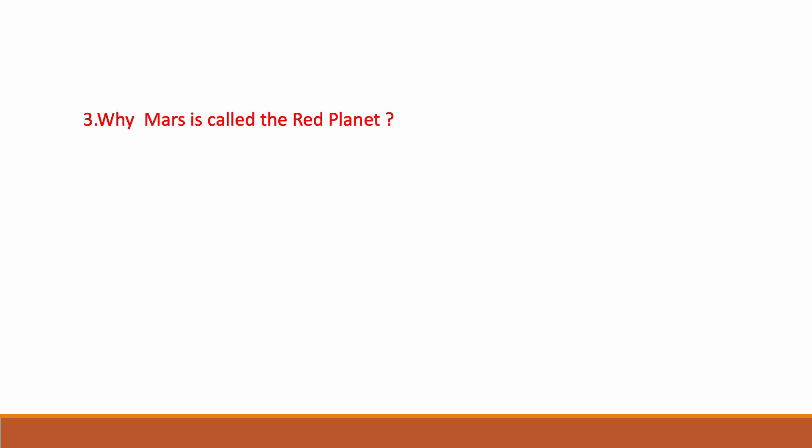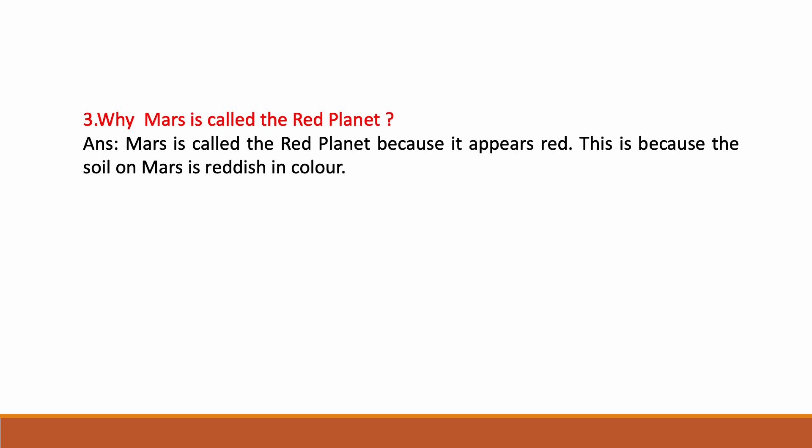Why is Mars called the red planet? Mars is called the red planet because it appears red. This is because the soil on Mars is reddish in color — the reddish soil makes Mars appear red, so it is called the red planet.